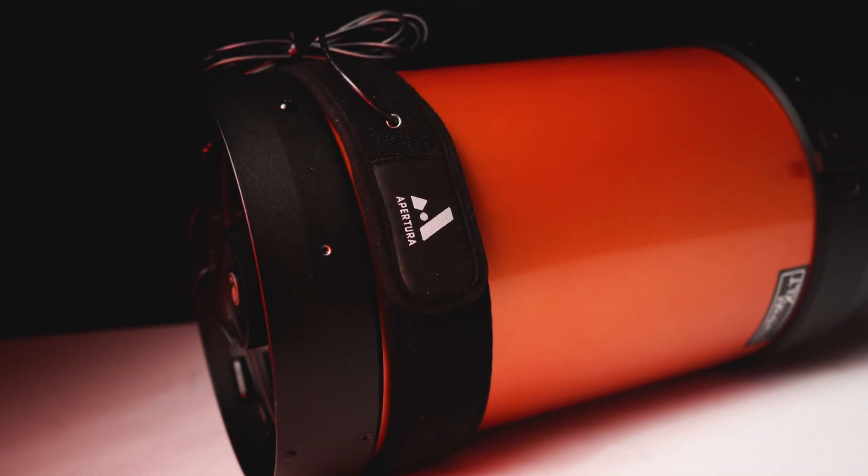Check the link in the description for the Apertura dew heater strip — we've provided the exact one you'll need for the Celestron Nexstar 8SE. It's also important to mention that Celestron has their Wi-Fi dongle, GPS module, and StarSense Auto Align, along with several other accessories made specifically for the Celestron series of go-to telescopes. The Celestron 8SE is compatible with all of these.